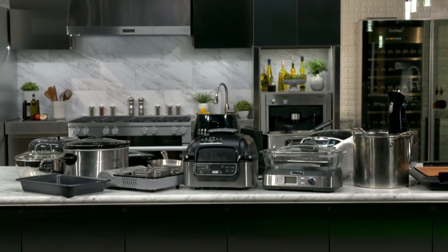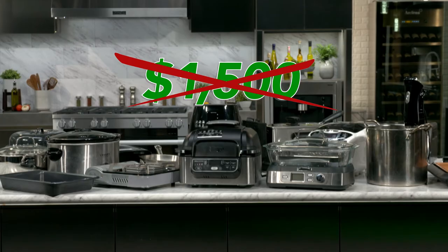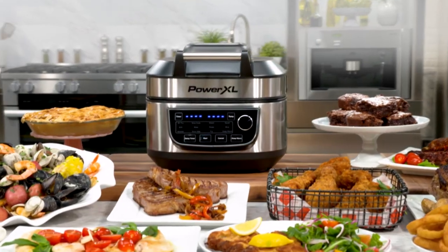12 one-function appliances could cost over $1,500 or more, but you won't pay that. Call Global Shop Direct or go online now and get the PowerXL Grill Air Fryer for the low price on your screen.